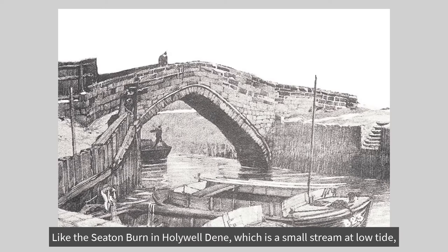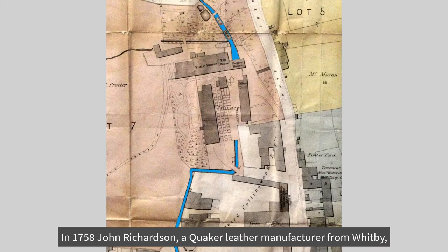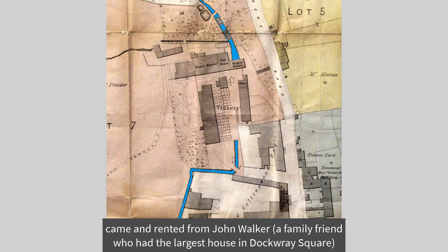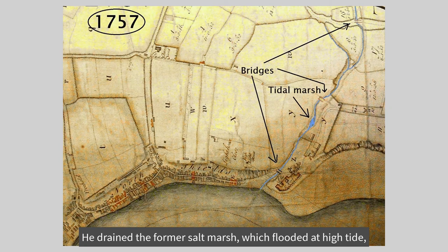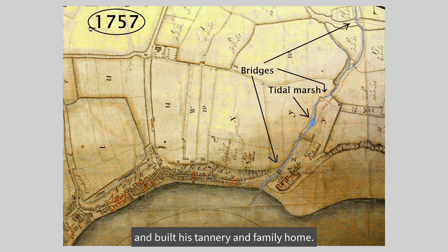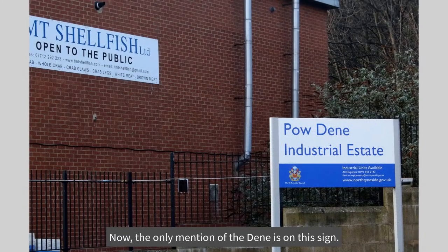Like the Seton Burn in Holywell Dean, which is a small stream at low tide but at high tide the water depth doubles, enabling small boats to travel upstream. In 1758, John Richardson, a Quaker leather manufacturer from Whitby, came and rented from John Walker, a family friend who had the largest house in Dockery Square, land in the Pow Dean. He drained the former salt marsh, which flooded at high tide, and built his tannery and family home. Later, the Tyne Dean Sawmill, Guano Works, and Electrical Power Station were built on this site. Now the only mention of the Dean is on a sign.